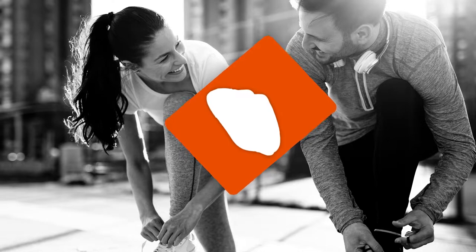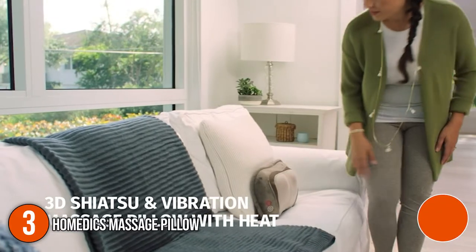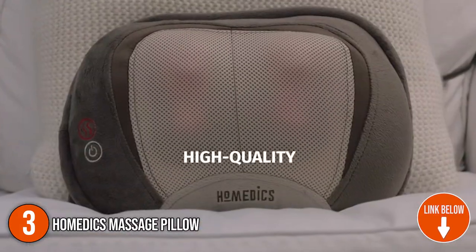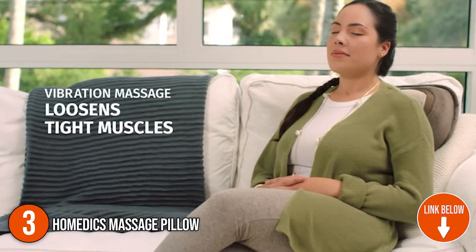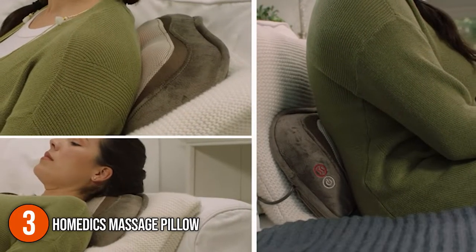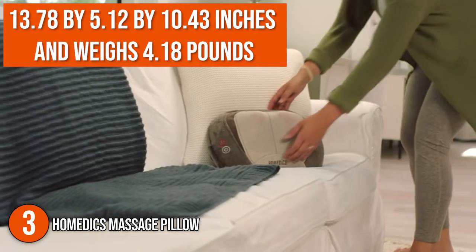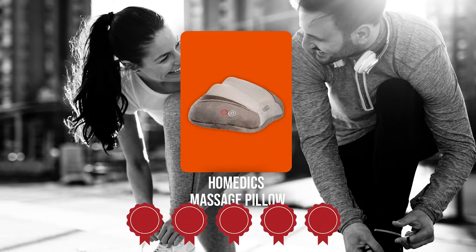The third massage pillow on our list is the Homedics Massage Pillow. This massage pillow delivers a circular kneading massage and features nodes that move in an inward and outward motion for a deeper, more authentic Shiatsu massage. Its vibrations help to energize and loosen tight muscles, resulting in a feeling of total relaxation. It measures 13.78 x 5.12 x 10.43 inches and weighs 4.18 pounds.